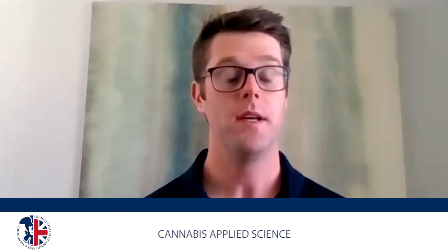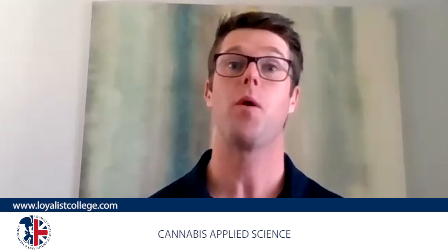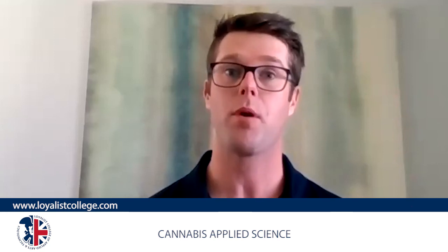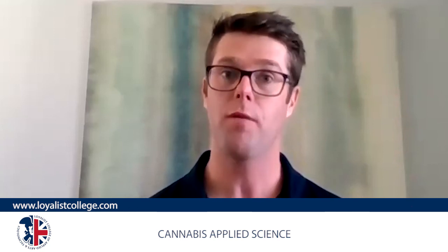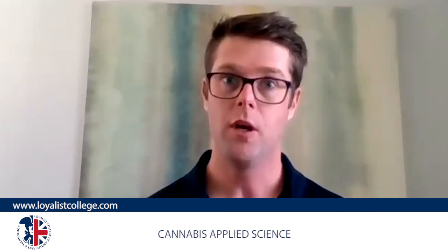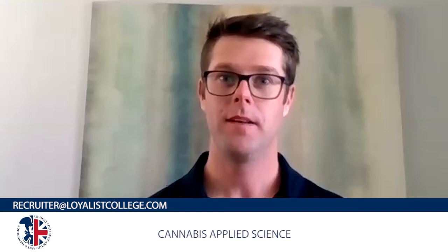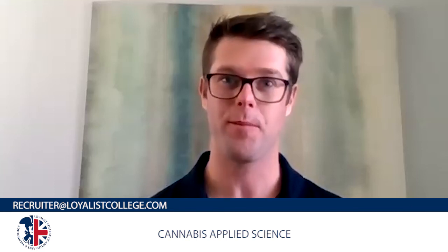We'd like to sincerely thank you today for taking time to discuss the Cannabis Applied Science program with us. If anybody out there has any questions about this program or any other Loyalist College programs, please visit our website and book an advising appointment. Myself or one of my colleagues will reach out to you. You can also email recruiter@loyalistcollege.com. Thank you for watching and we look forward to hearing from you.